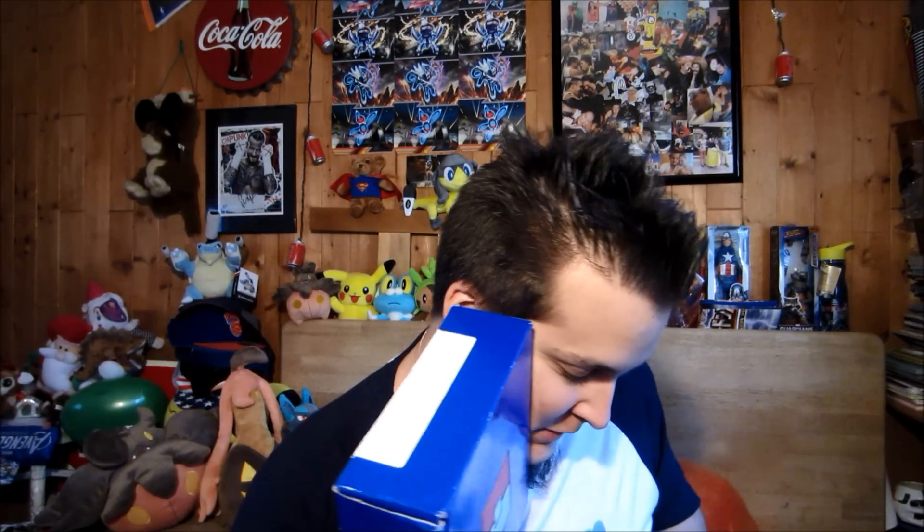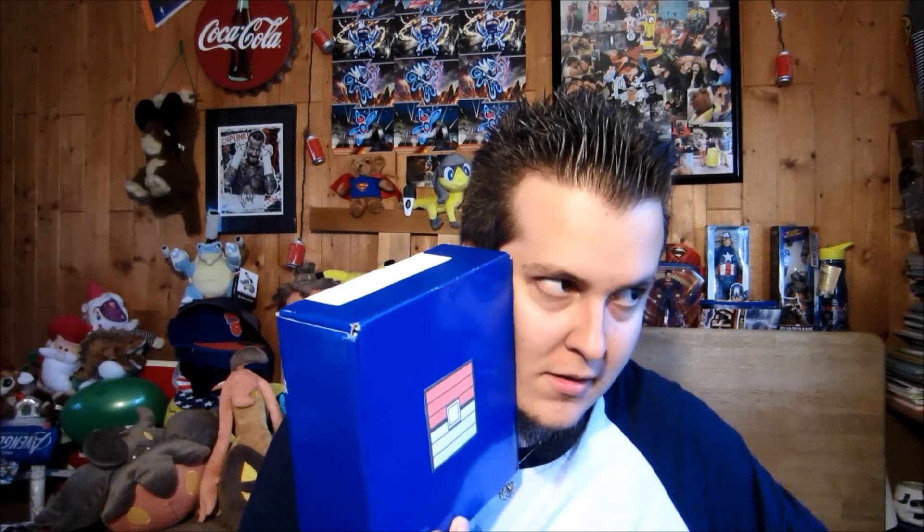What is up fam, WateringGrass here. Look what I got - one poke crate, two poke crates! That's right, we have November's poke crate and December's poke crate. You guys might be saying, 'Jesse, it's like the middle of January, where were these?' Well, November's came in a little bit late, like the middle of December, so that's why we're getting it late.